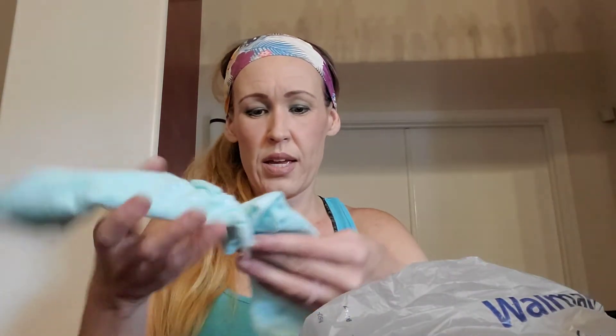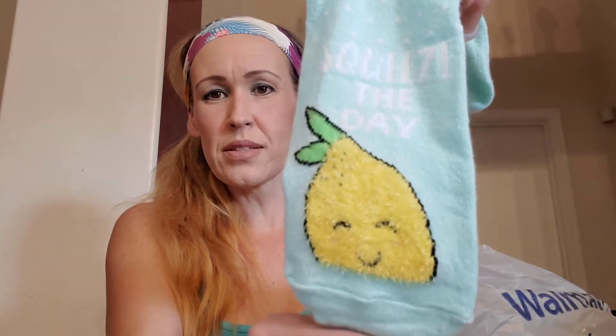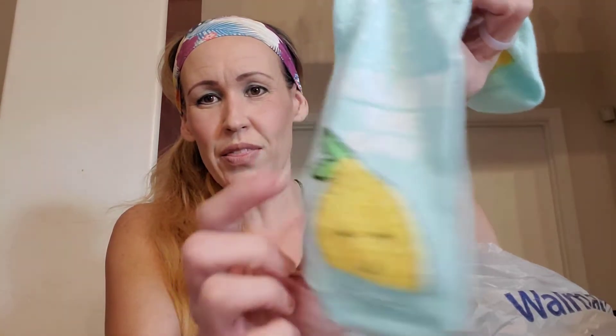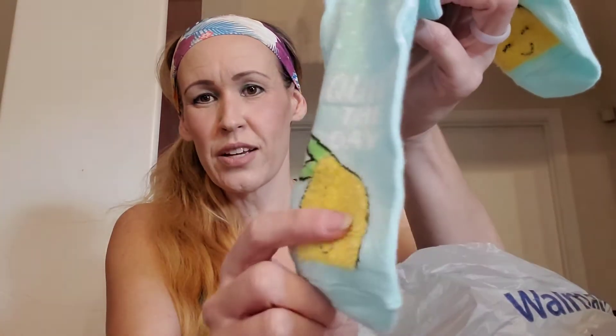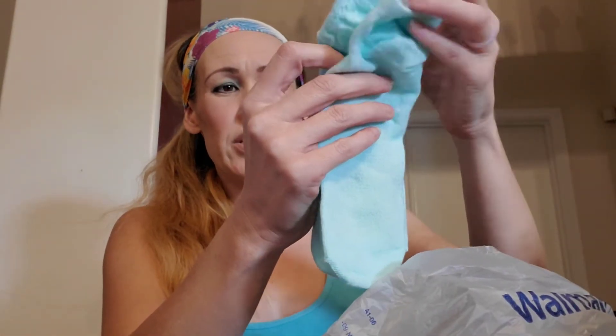First I wanted to show you guys these socks. These say 'squeeze the day' with little lemons and they were $1. How cute — this lemon right here is all fuzzy and sticks out a little bit. This is by No Boundaries and it is shoe size 4 to 10. I do have a very big foot — I wear a 10 and these fit me good. They're the low cut sock.